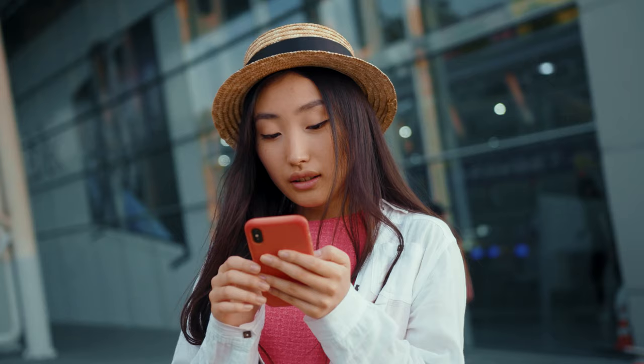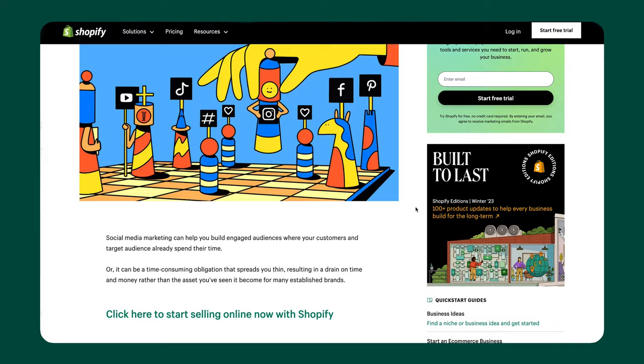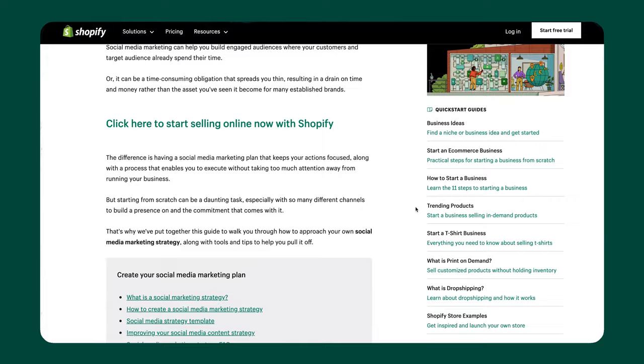One of the most important steps to becoming notable is to grow your social media presence. So if you want to learn how to create magnetic content and explode your Instagram following, I recommend that you download this free social media plan. I'll link it in the top corner of this video and down in the description below.